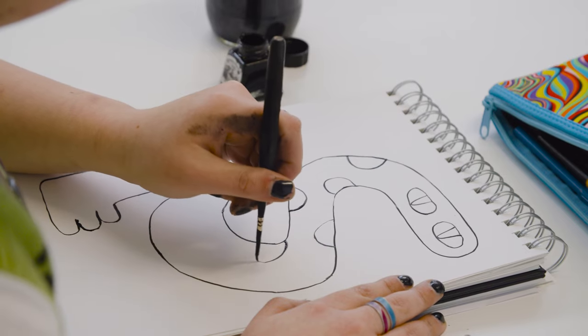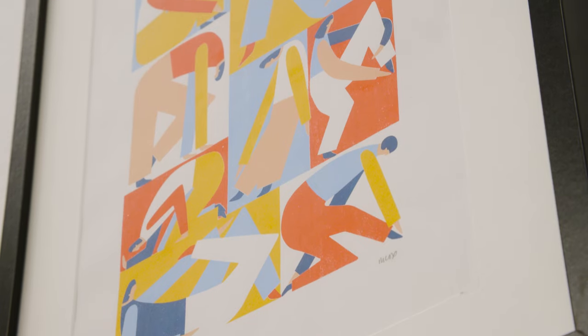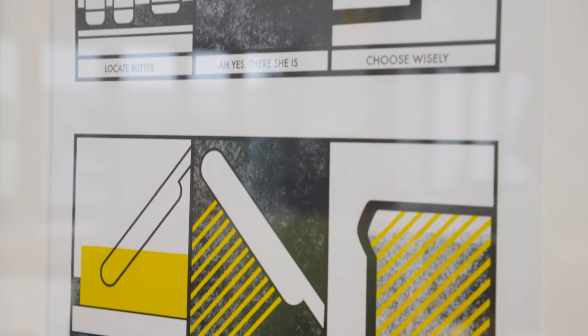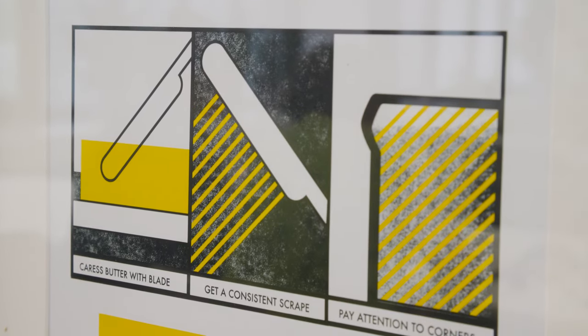It feels like they actually care about what you're doing. At level four we focus on visual literacy, visual language, visual research and developing those kind of initial visual skills.